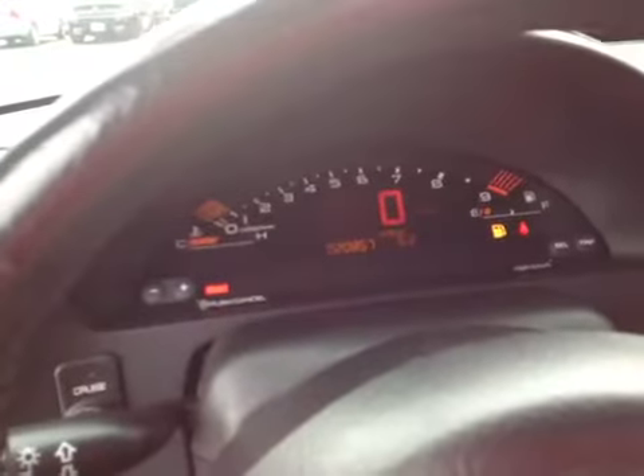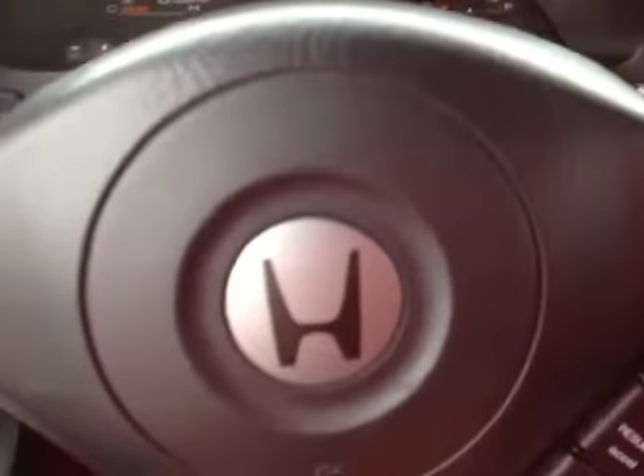We rev this engine up so you can hear this thing. There you have it — Honda S2000. Happy bidding.